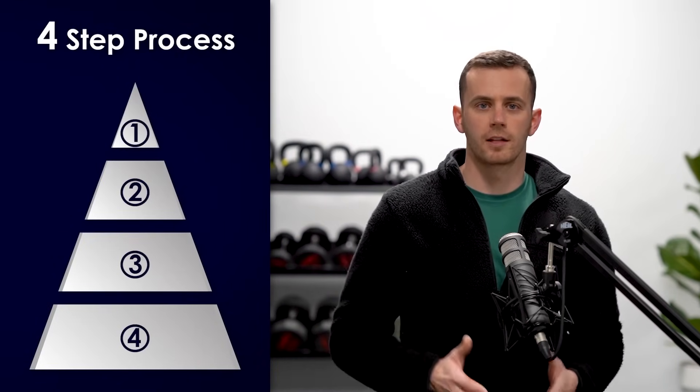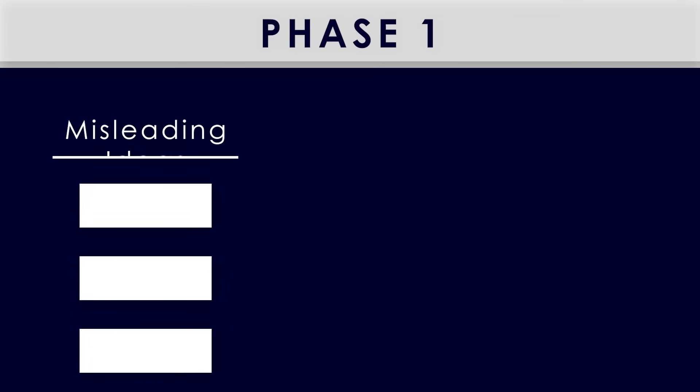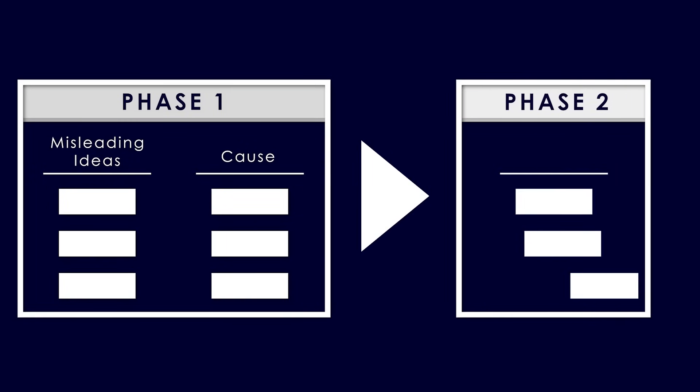In this video, I will challenge the most common misleading ideas around posture correction programs and expose the truth, and also provide a four-step process that will help you fix your posture permanently. Let's start with phase one, which is clearing the mist around this topic. I'm going to talk about three common misconceptions and then explain the cause of this condition, which is essential in order to proceed with solving it.